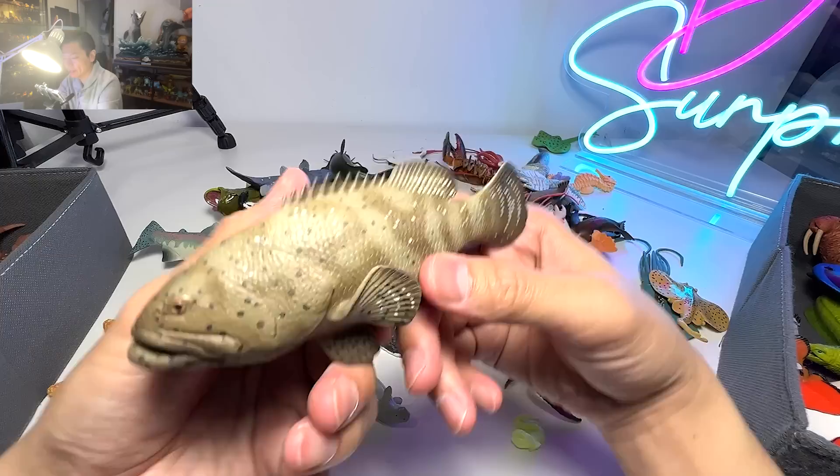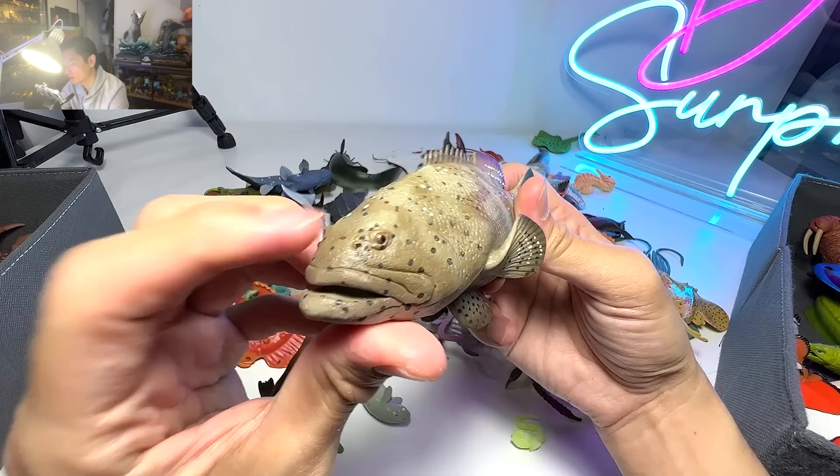We have a Goliath grouper right over here — a very huge fish with thick lips, as you guys can see. Very adorable looking.